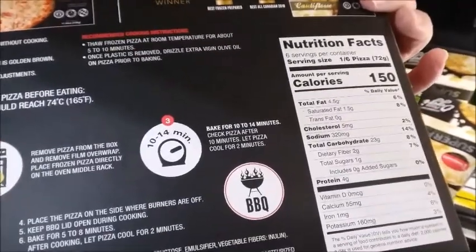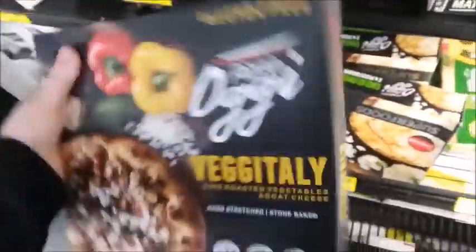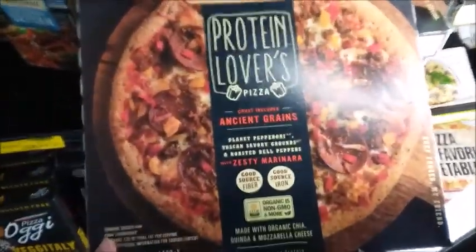That's not too bad. Oh, six servings — and that's a small pizza. Protein lover's pizza.